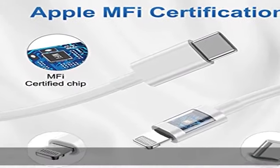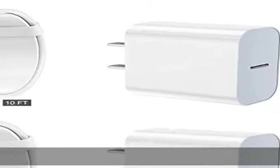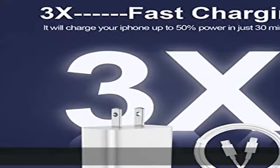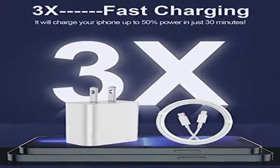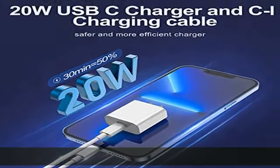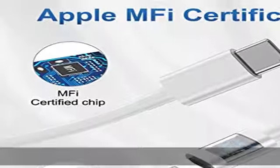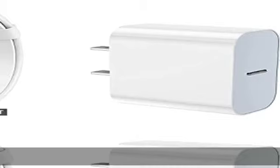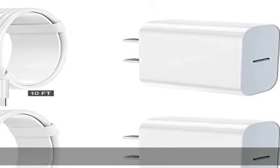3x fast charging: the 20W USB-C port PD fast adapter wall charger with 6FT and 10FT USB-C to lightning fast charging cords can reach up to 3x faster than the Apple original 5W charger. It will charge your iPhone up to 50% power in just 30 minutes, and only takes 1.8 hours to charge fully, saving 1.5 hours more time for you.